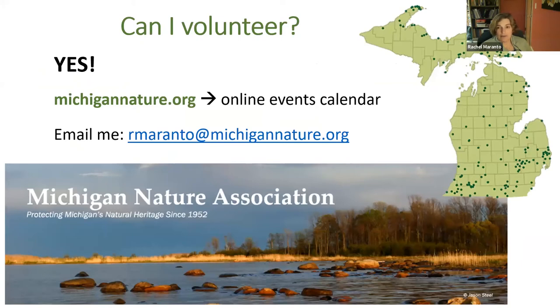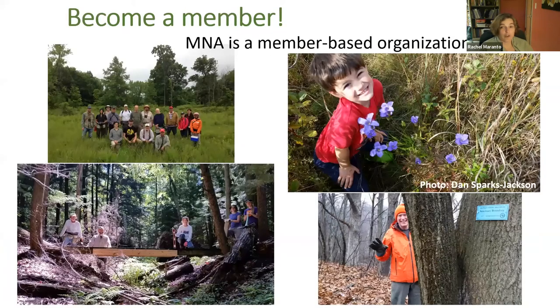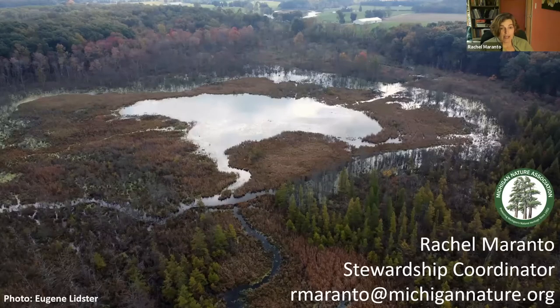We couldn't take care of 180 nature sanctuaries without the help of volunteers. Our website has an online events calendar populated with publicly advertised volunteer workdays and other events like nature hikes and webinars. Most in-person events are still suspended due to COVID, but regional stewardship staff can set up small invitation-only workdays with attendance capped at four volunteers plus any MNA staff. If you're interested in volunteering, please email me. If you're looking for other ways to get involved, consider becoming a member of MNA — an annual membership is a great way to support the work we do as a land conservancy. That's my PowerPoint, so thank you everyone for listening.